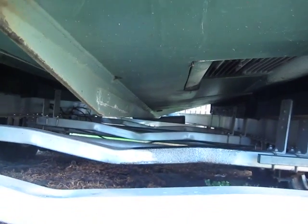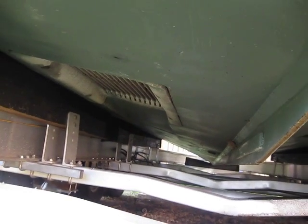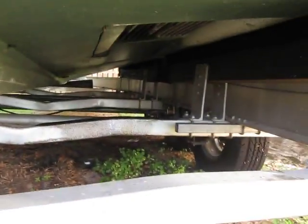You can see hull wise it is in very good condition, nice and straight keel there all the way down, and the trailer itself is in very good condition.